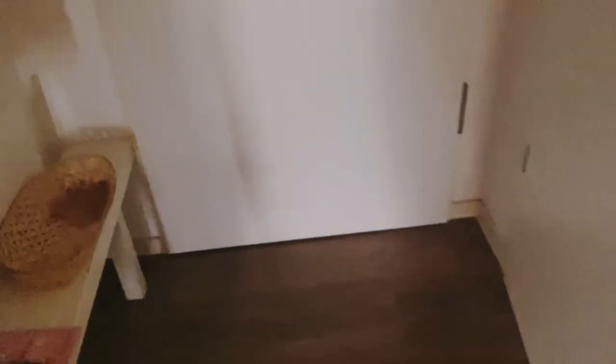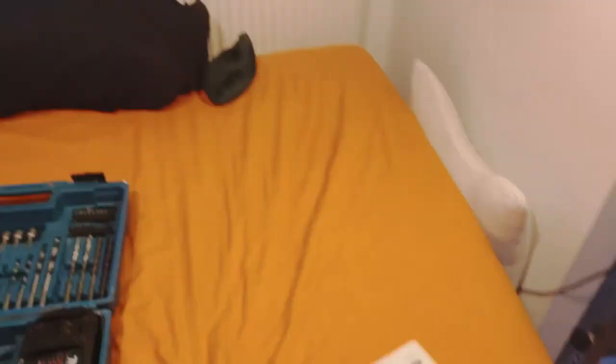It's finally here, my last upgrade for my gaming chair. Finally here. Let's open this up!